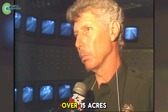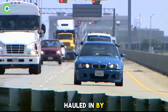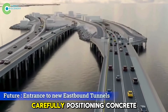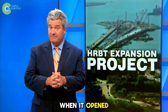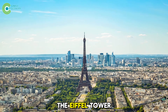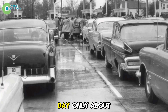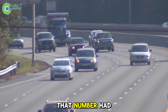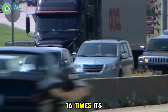Each island spanned over 15 acres, made from millions of tons of sand and rock hauled in by barges. Beneath the bay, hundreds of engineers worked under intense pressure, carefully positioning concrete sections weighing thousands of tons each. When it opened, the HRBT was hailed as America's engineering miracle. On its first day, only about 6,000 vehicles passed through the tunnel. But by 2008, that number had soared past 100,000 vehicles a day — 16 times its original capacity.